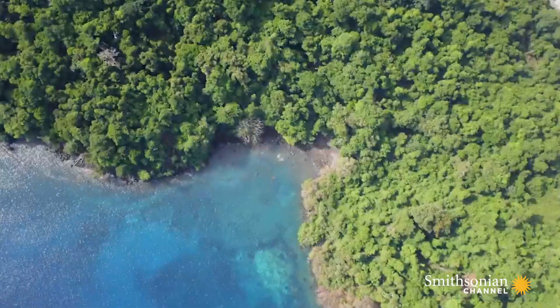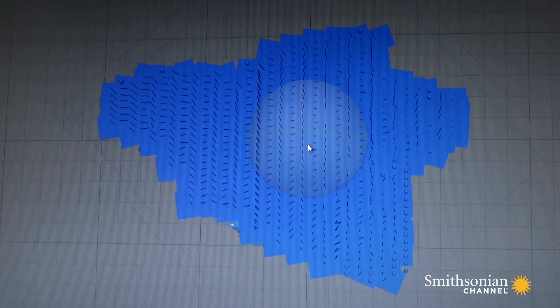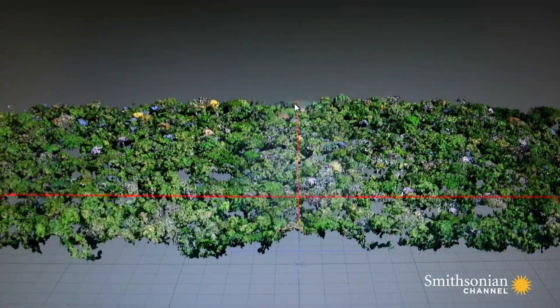Today, we'll take between 1,200 and 1,300 images. The program melds the images together to create an orthomosaic, or one complete photo of the entire island.